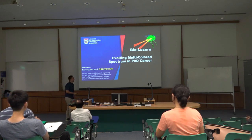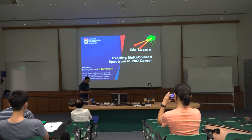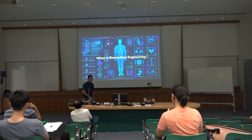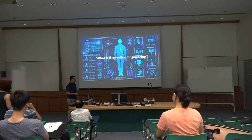Today I would like to give a talk on bio-lasers, which is a very cool phrase, and also an exciting multicolored spectrum in a PhD career. As I showed you in my personal background, I am affiliated with both EEE and SDBE. Nowadays, we have already entered a new generation of research in the interdisciplinary field, which is the combination of different backgrounds and different research expertise.